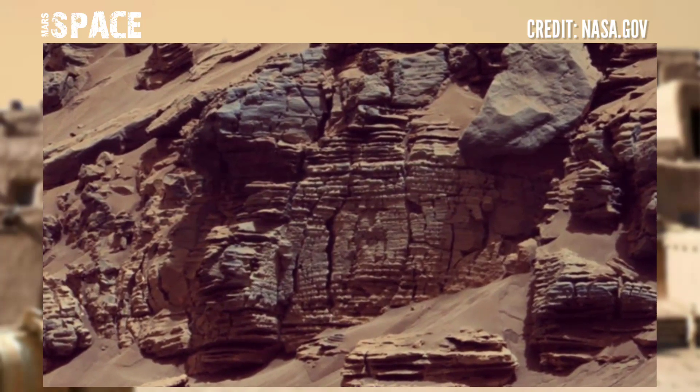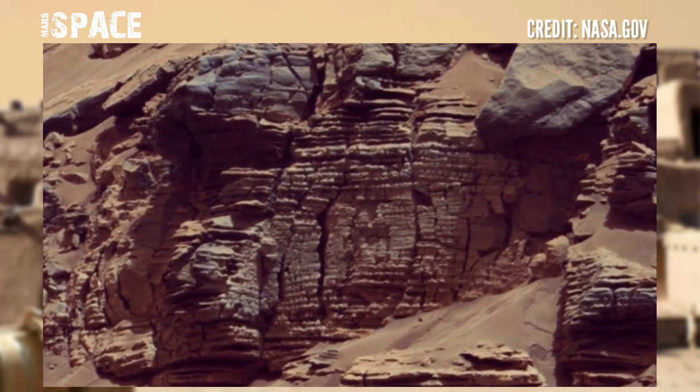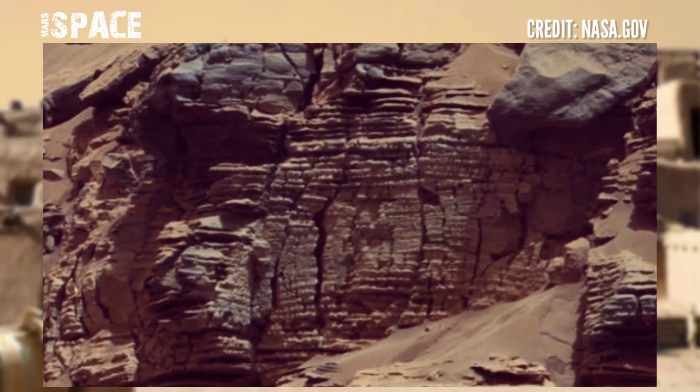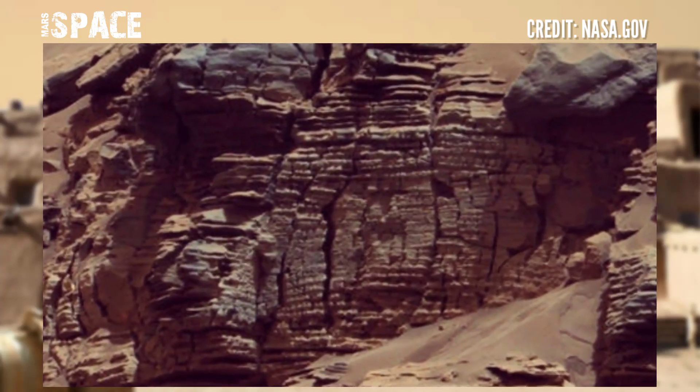Why do you think — possible ancient ruins at the surface of Mars, or just rocky formations? Let me know in the comments below. Move your fingers and tap your thumbs about these ancient ruins.